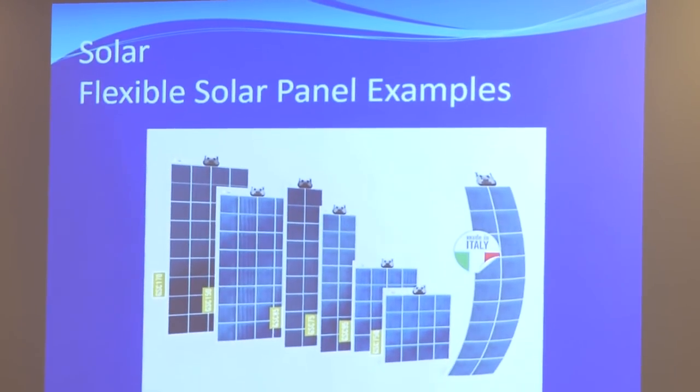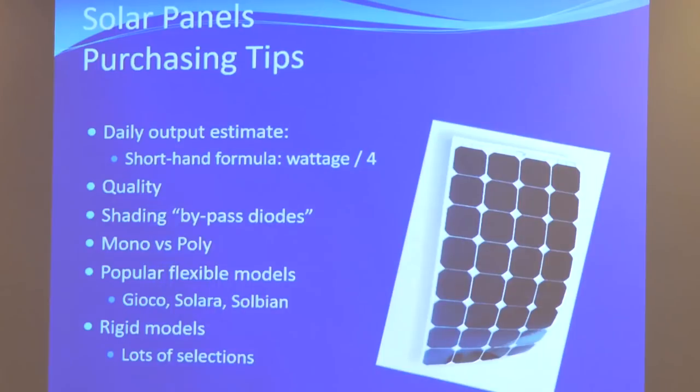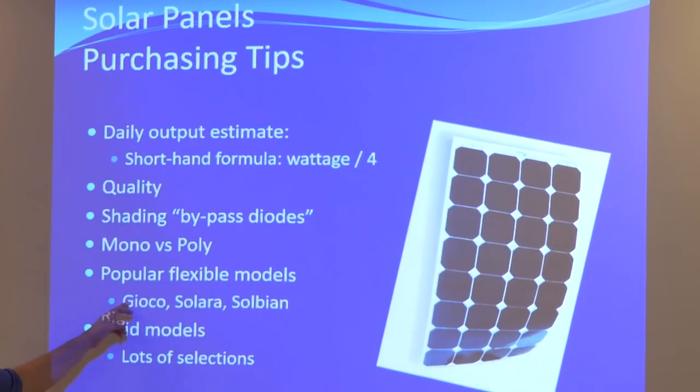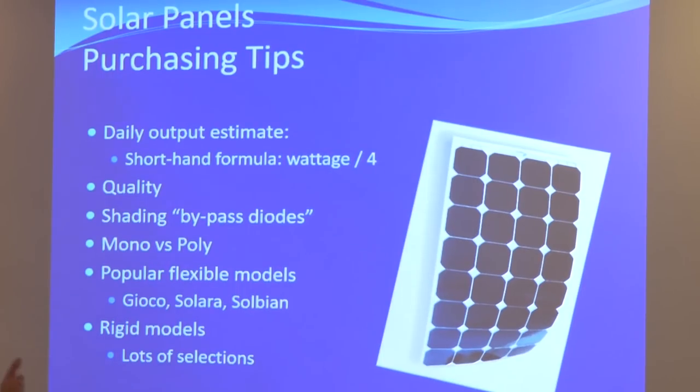There's a large selection of solar panels — in our shop we probably have 60 different sizes. They all come in different lengths and widths, and that's how you can cover the surface area on a boat. To recap: use the shorthand formula — wattage times four equals your daily amp hours. Think about mono versus poly: best value or more efficient. You really get what you pay for with solar.